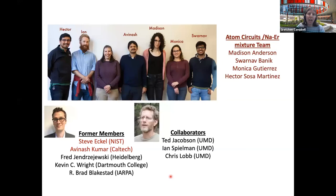Let me acknowledge the people doing the work: the early experiments were led by Avinash, the senior grad student; our most recent experiments have been led by Swarnavara and Monica. We continue close collaborations with Steve Eckle, who has moved to NIST, and Ted Jacobson, who continues to teach me about cosmology. Thank you for your attention.